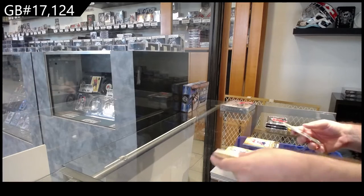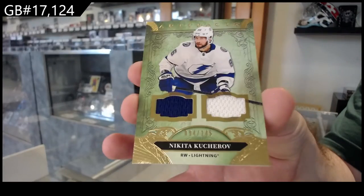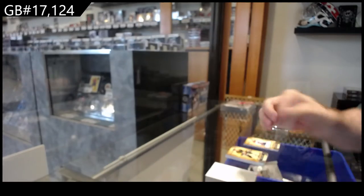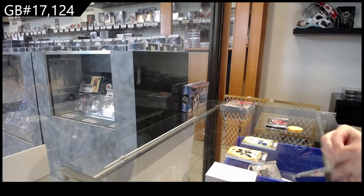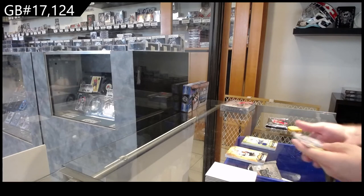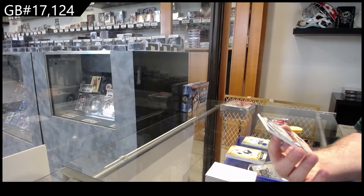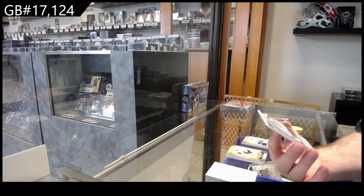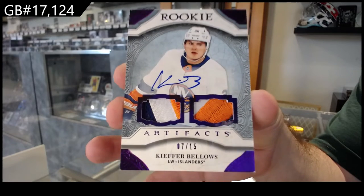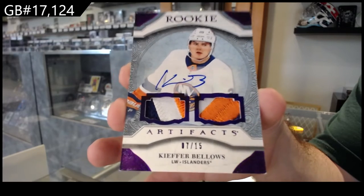Number two. Dual jersey for the Tampa Bay Lightning, $145. Kucherov. We've got a very nice card, number two, $15. Dual Purple Patch Rookie Auto — Kiefer Bellows, seven of 15.